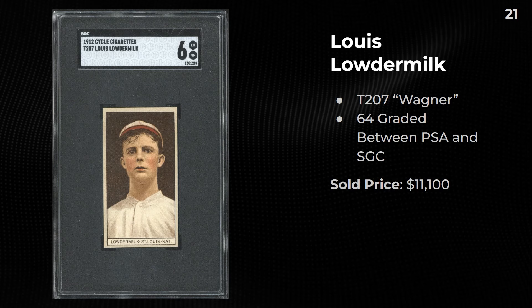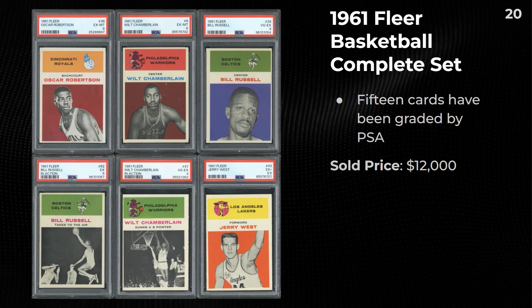Lewis Loudermilk — this card has for a while been considered the T207 Wagner. There are 64 graded between PSA and SGC. For whatever reason this is kind of short printed in that set — there's a decent amount still at 64 in comparison to people going after the T207 set, but it's a tough one to find. Also sold for $11,100.